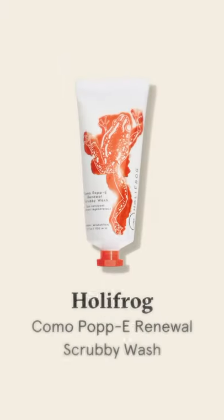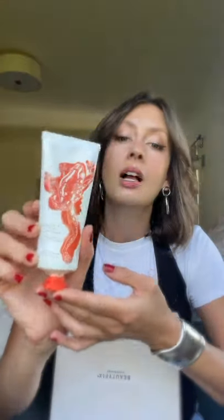And the second full-size product in this month's box is the Coma Poppy Renewal Scrubby Wash from our cleansing favorite, Holley Frog. This brand has been taking cleansers to the next level, and this one does not disappoint. Not only is this a cleanser that's going to be really gentle and brightening because it has a bunch of really potent antioxidants, but it also harnesses the power of poppy seeds for a really natural and gentle exfoliation.